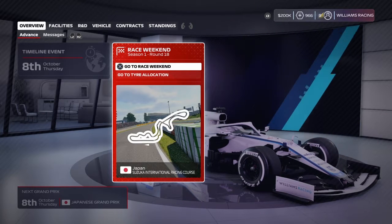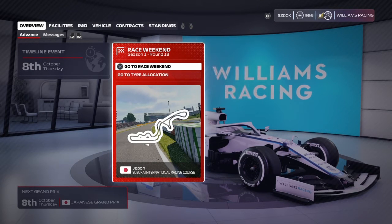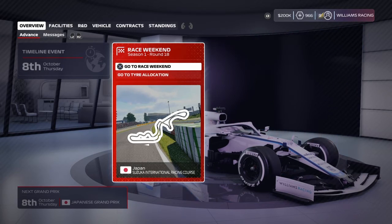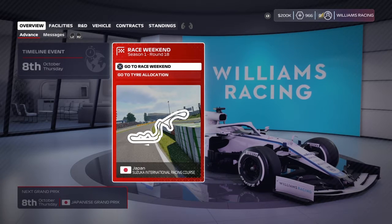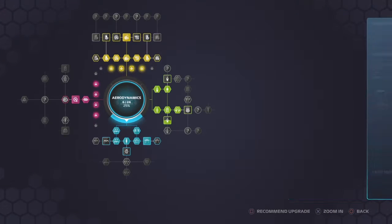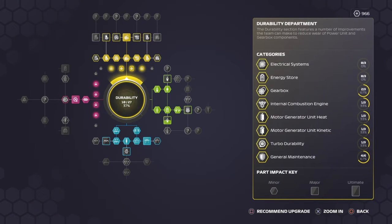Hello again everyone and welcome back to the channel for episode 18 in season 1 here at Williams Racing on our Road to Glory series. As you can see, we're about to take on the Japanese Grand Prix around Suzuka. Before we do that, we're just going to jump straight over to the R&D tree to see if we can get any more upgrades on the car.